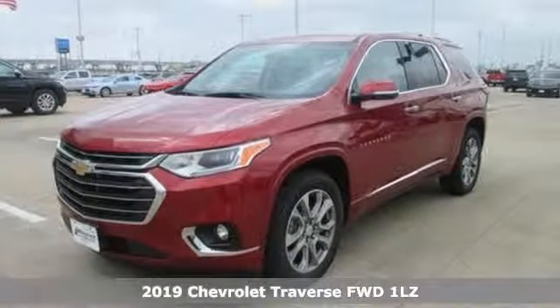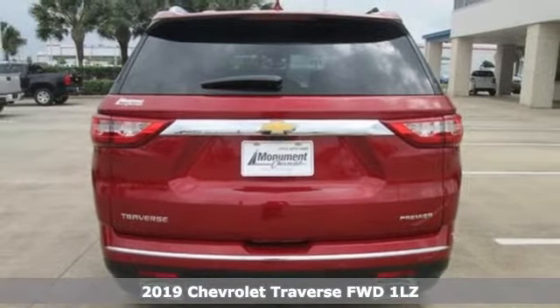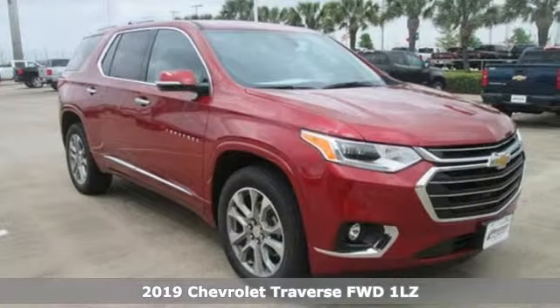It's a new 2019 Chevrolet Traverse. Chevrolet — 100 years of icons. It comes with great features you'll love.